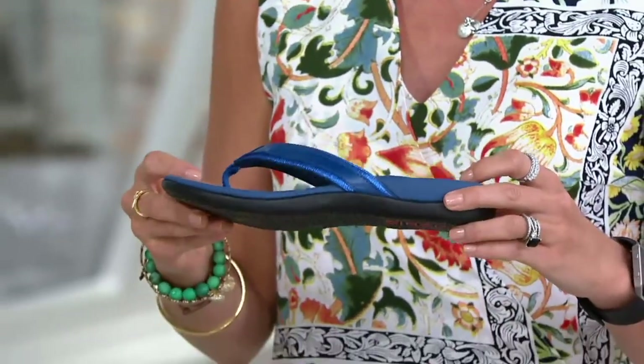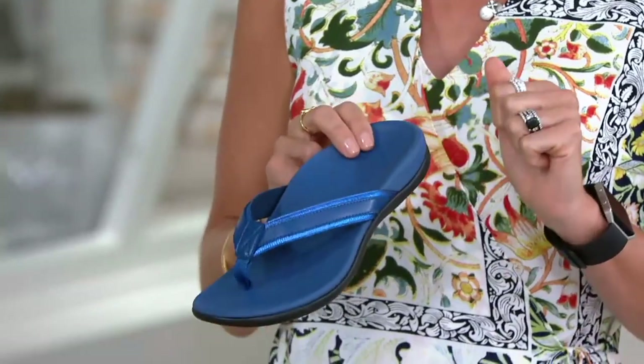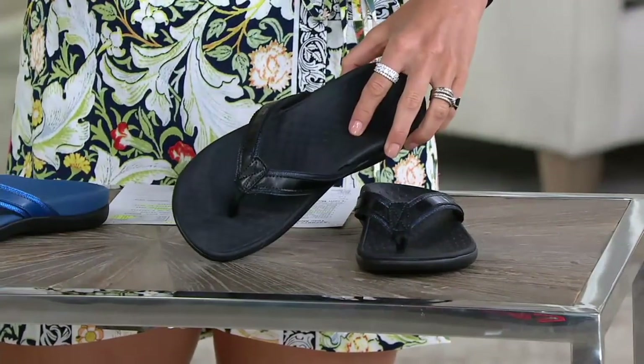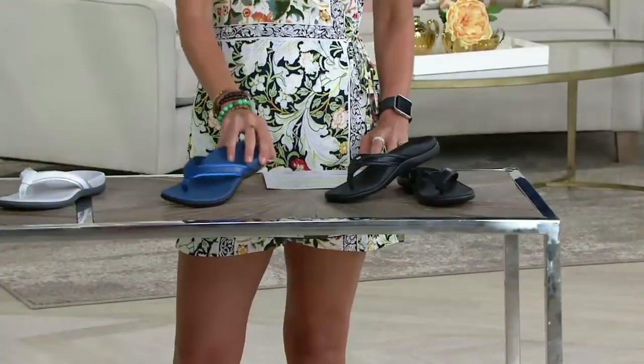Well, it doesn't happen past tomorrow. This actually goes away at the end of the day tomorrow. Here's your last chance to get the colors we have left. What we have is the black, which so many people start with on the Tide. This is a great way to do it, and it has metallic.